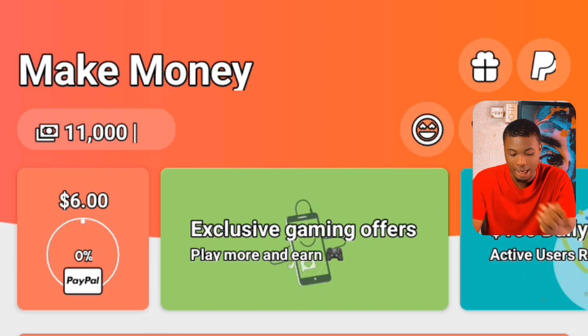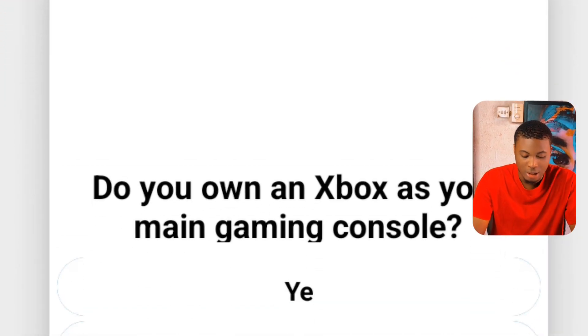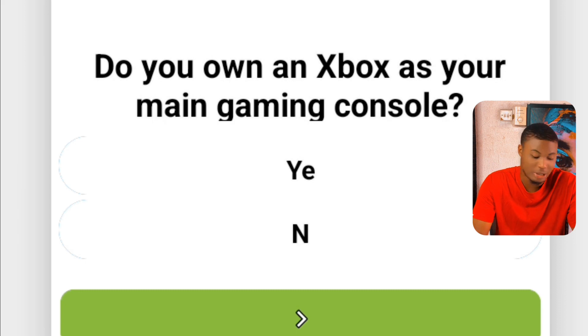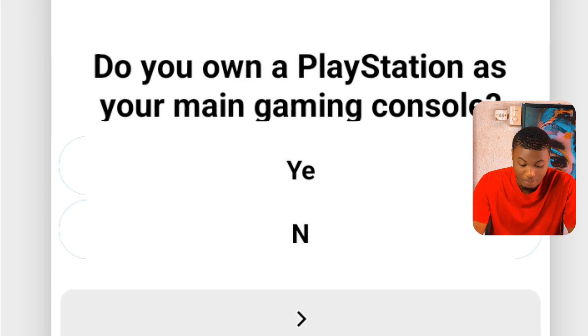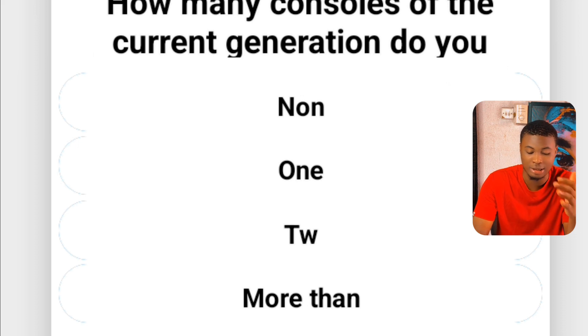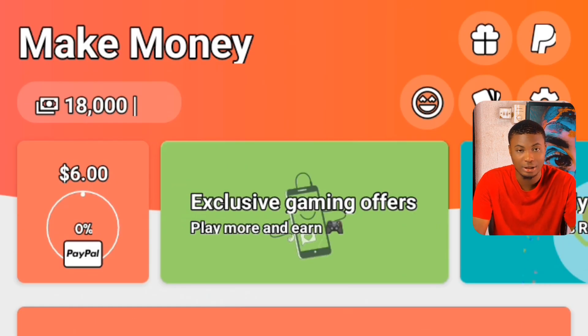Let's partake on other ones like the gaming survey. If I click on gaming survey, I'm asked: do you own an Xbox as your main game console? I'll say yes. Then it asks do you own a PlayStation as your main game console — no, I don't. Then, how many consoles of the current generation do you have? These are the kinds of questions you answer daily in the platform and get rewarded immediately. You can see I've earned from answering these questions and my balance is now 18,000 coins.